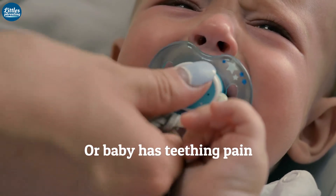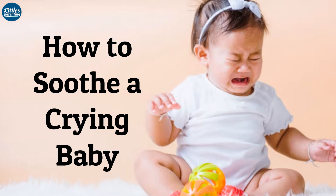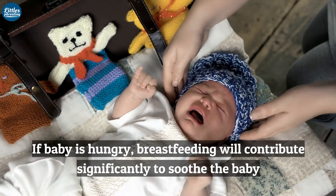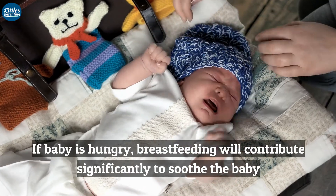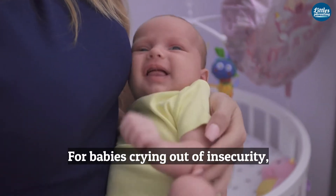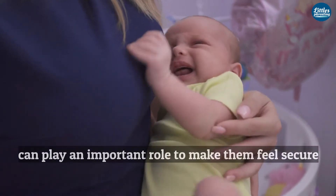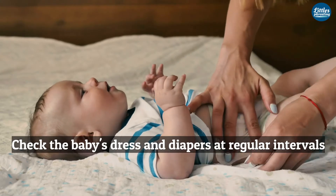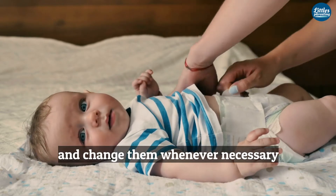Or baby has teething pain. How to soothe or calm a crying baby: when the baby cries, try to breastfeed him. If baby is hungry, breastfeeding will contribute significantly to soothe the baby. And for babies crying out of insecurity, holding the baby close to your body with maximum physical contact can play an important role to make them feel secure.